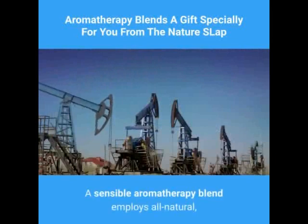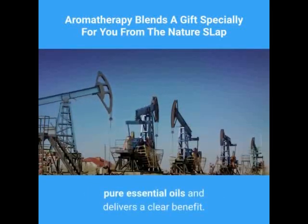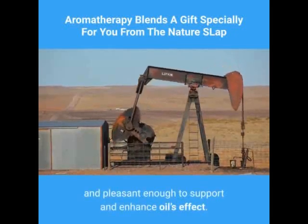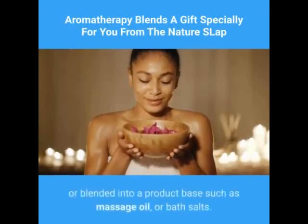A sensible aromatherapy blend employs all-natural, pure essential oils and delivers a clear benefit. The oils pooled in it should be synergistic and pleasant enough to support and enhance the oils' effect.